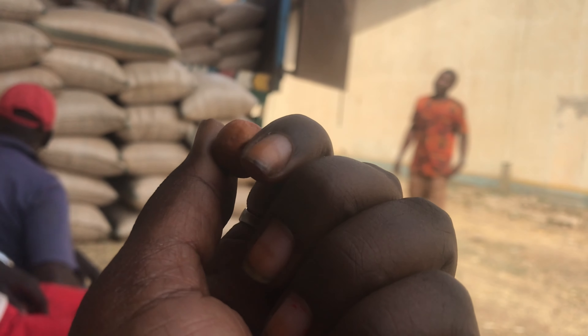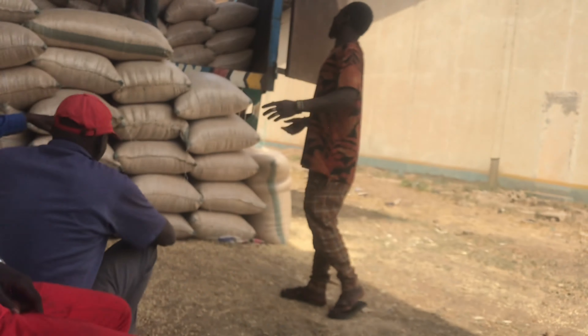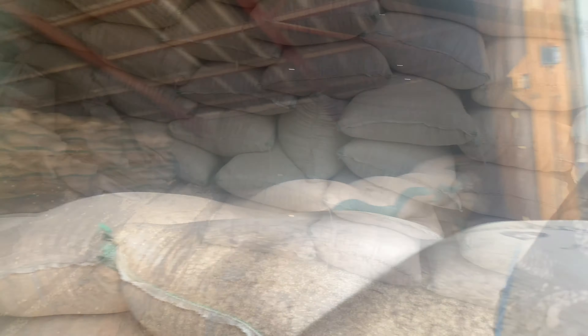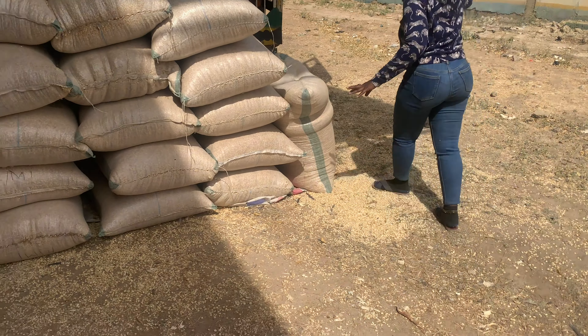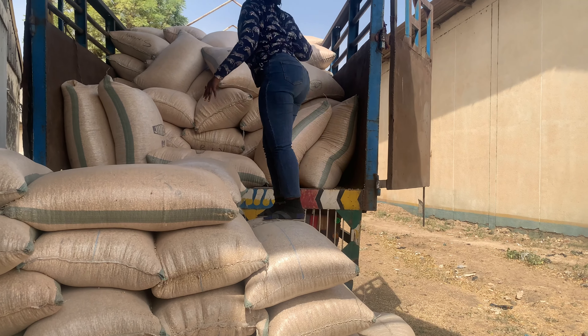I've come to another place where they are offloading grains. The other location you saw them offloading from the warehouse to the truck — now this is from the truck to the warehouse. On this one, it's corn and soya beans being offloaded. Look at how huge the warehouse is. I decided to climb up the truck to count the bags because I was taught how to count the truck — yes, I'm a strong girl!